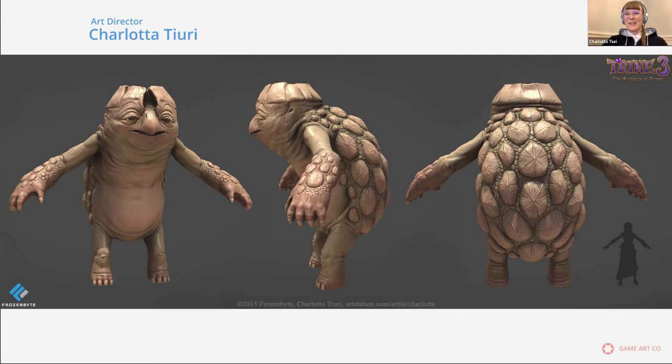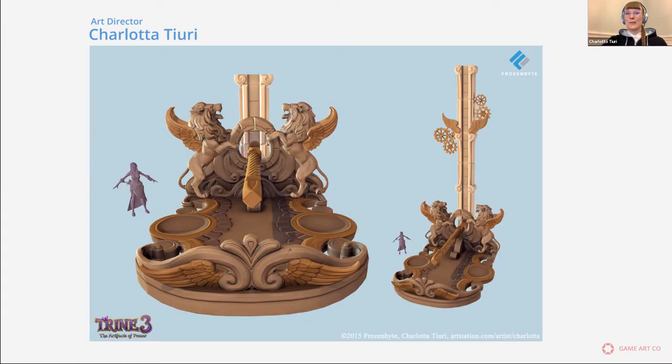After high school, around 2008, I was thinking that becoming a graphic designer was the only option if I wanted to do art for a living. But then luckily I found out about Metropolia and that you could study 3D animation and visualization there. I got in, and that way I kind of ended up working in the games industry.